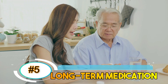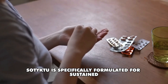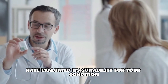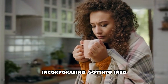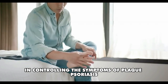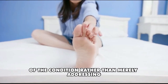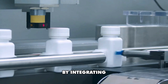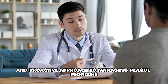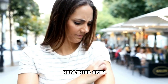Number 5: Long-term medication. Unlike some treatments that offer only short-term relief, Sotyktu is specifically formulated for sustained, long-term management of plaque psoriasis. Once you and your healthcare provider have evaluated its suitability, incorporating Sotyktu into your daily routine can provide ongoing support in controlling symptoms. This extended-use approach reflects Sotyktu's commitment to addressing the underlying causes of the condition, ultimately leading to more stable and predictable outcomes in your journey towards clearer, healthier skin.